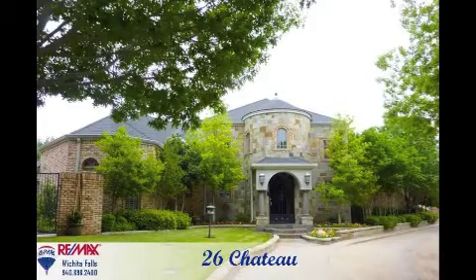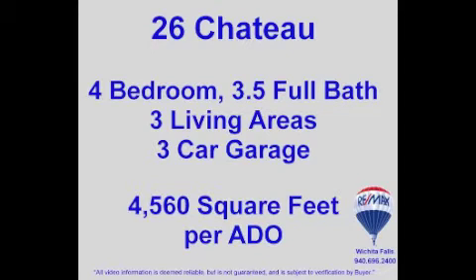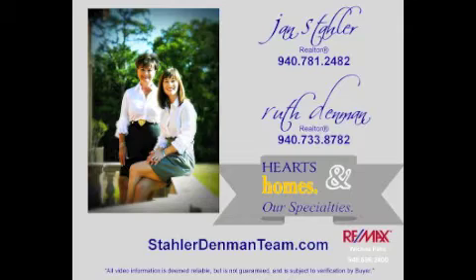26 Chateau is an amazing home featuring four bedrooms, three and a half bathrooms, and a three-car rear-entry garage. The amenities here are endless. For more information or to schedule a private walk-through, call the Stoller Denman team. We love helping families on the move. Hearts and homes are our specialties.